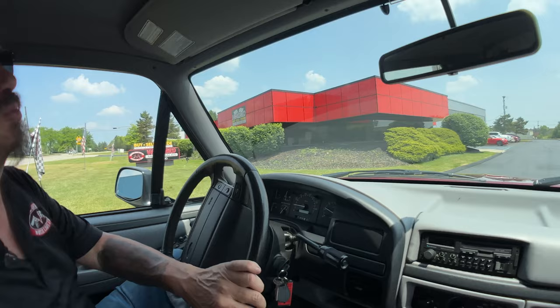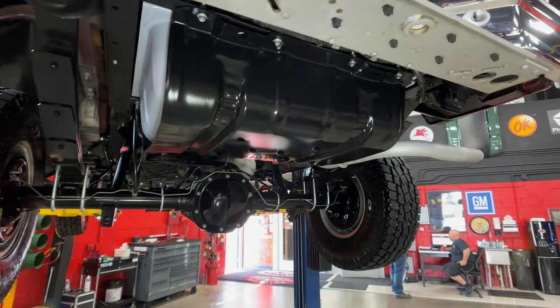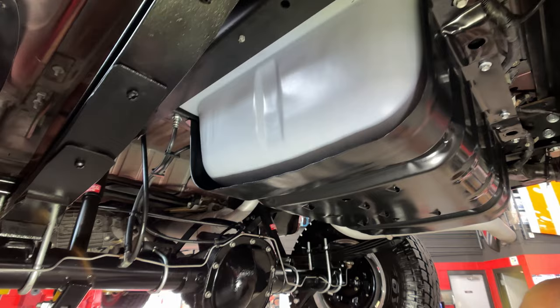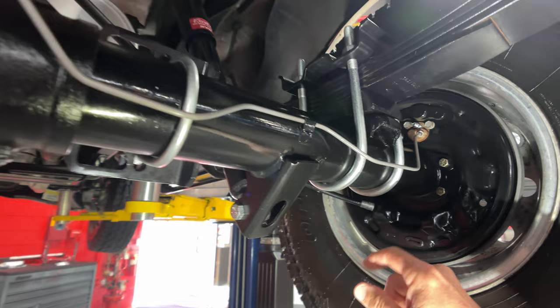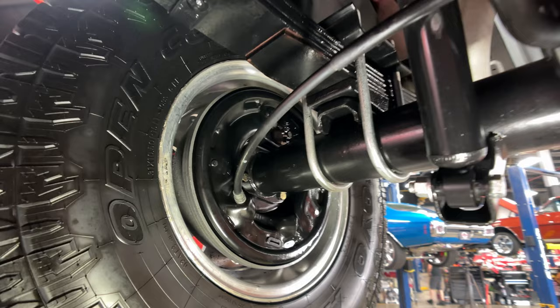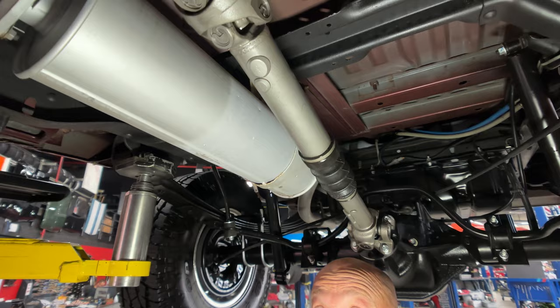We're underneath the Bronco and is she clean under here. Look at that gas tank protector — all the bolts even look brand new. Everything's looking sweet under here. Now it looks like the rear end housing has been cleaned up and painted; I'm pretty sure these were raw metal back in the day. She is a beauty — clean as can be, brand new U-bolts. Looks like somebody's redone the brake lines too, so the brake lines are brand new. Our guys will still take the brakes apart to make sure they're all in good working order.